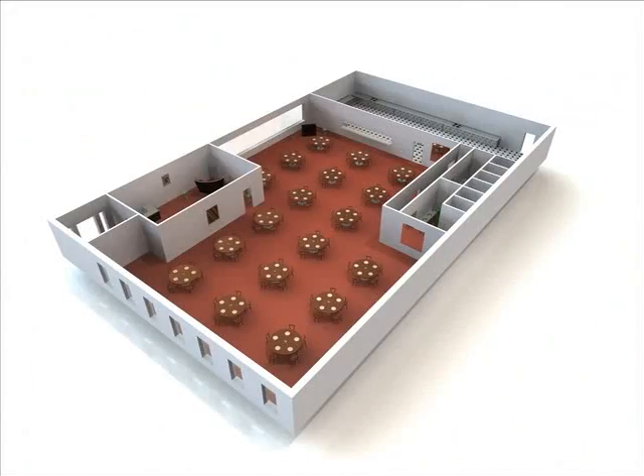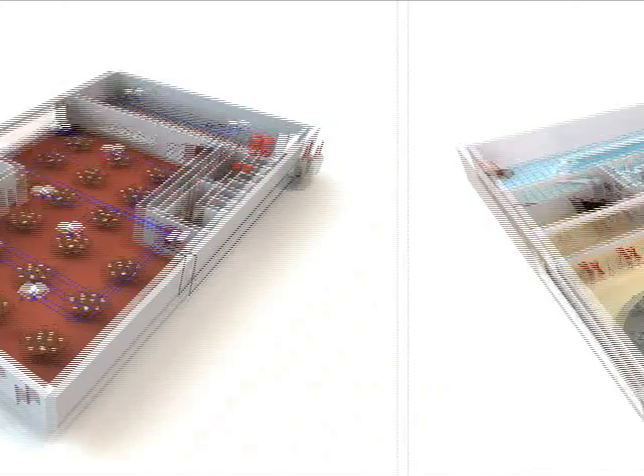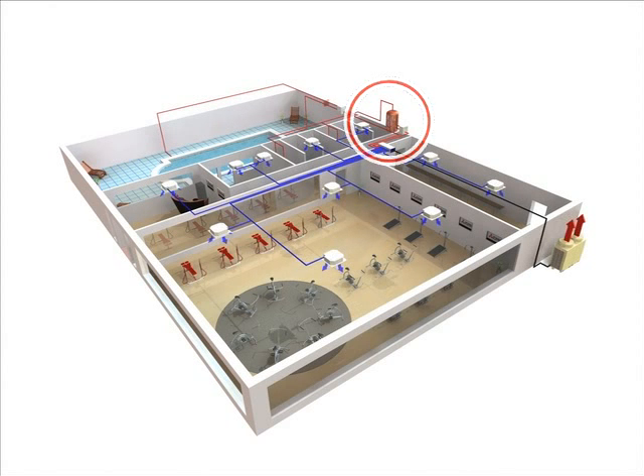In restaurants, because hot water is always required in the kitchen, when waste heat from the kitchen can be used to cool the dining hall in the summer, the efficiency of the system increases. As for health clubs, gym space requires year-round cooling, whereas swimming pools and shower rooms require hot water. Waste heat from swimming pools and shower rooms is used to cool gym spaces.